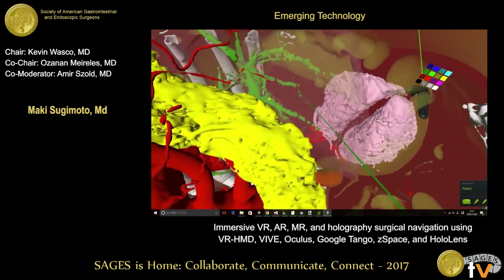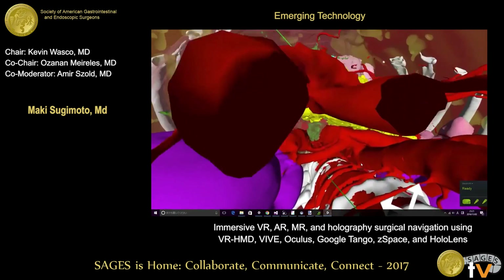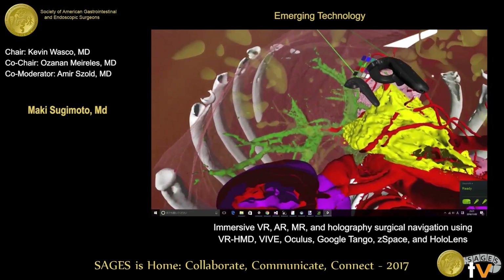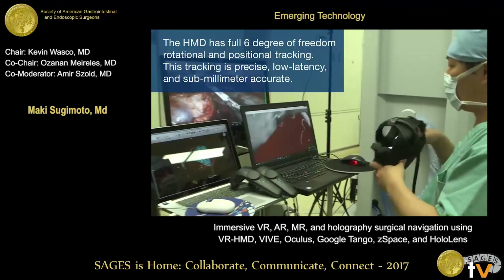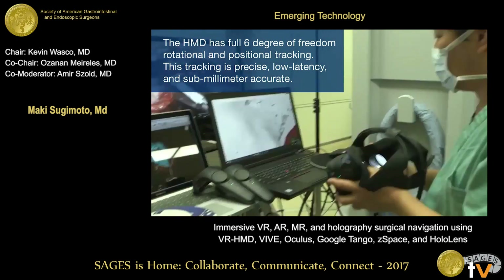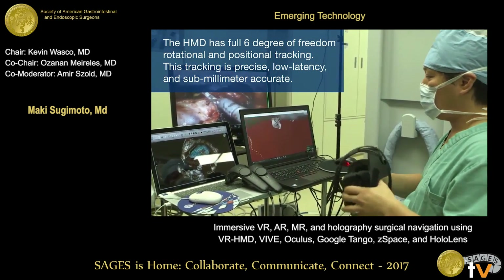We can walk around in any direction we want. You can see the pancreas and the artery around the pancreas and intrahepatic structures. By using a head-mounted display, we are using the Oculus Rift or HTC Vive system. This has a wide field of view. The head-mounted display has full six degrees of freedom — rotational and positional tracking. This tracking is precise, low latency, and sub-millimeter accurate.